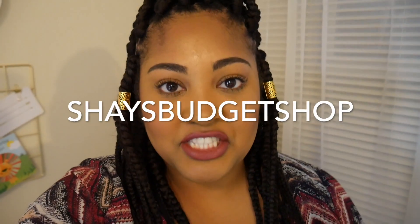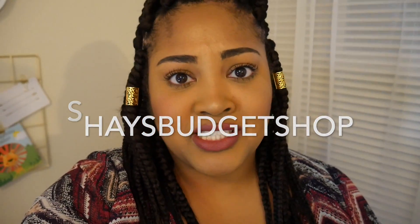Hi guys and welcome back to my channel. About a week ago I decided to upgrade my home office one more time due to the opening of my new Etsy shop, which will be linked down below. I just want to take you guys on a little tour today to see the upgrades and how I'm going to be functioning and using it as a new Etsy shop owner.